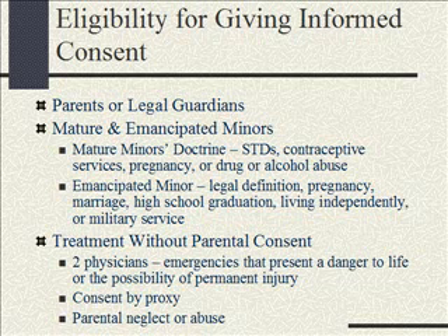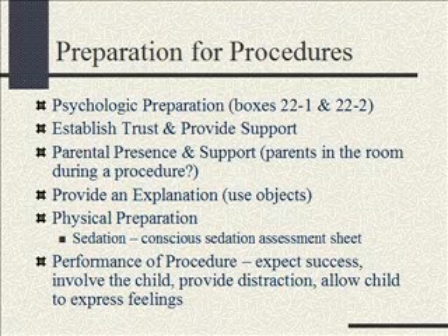The mature minor's doctrine says that for STDs, contraceptive services, pregnancy, or drug or alcohol abuse, the minor can sign — they don't need the parent's signature. Some of you with teenagers are going to say that's not right, but legally, that's what it is. So, preparing kids for procedures — there are some good boxes in your book with lists of what we should do. We want to make sure they're psychologically prepared, and there are boxes showing that for different age kids.